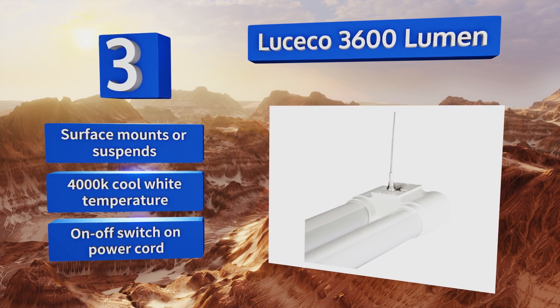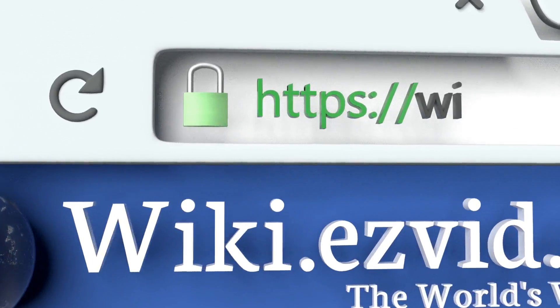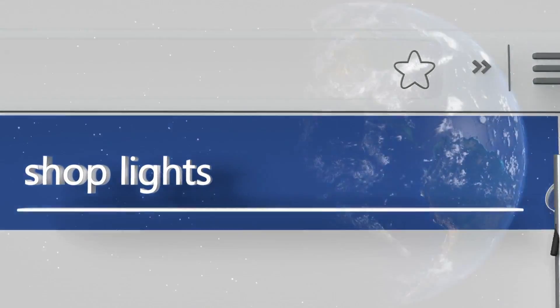It's equipped with an on-off switch on the power cord.